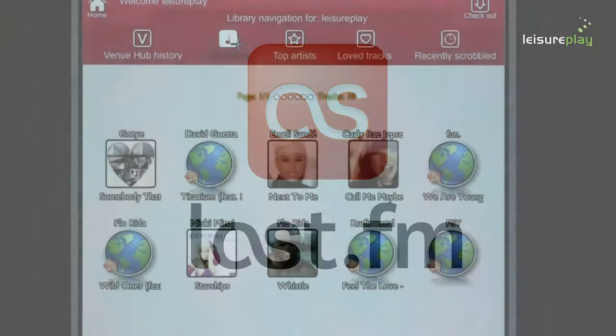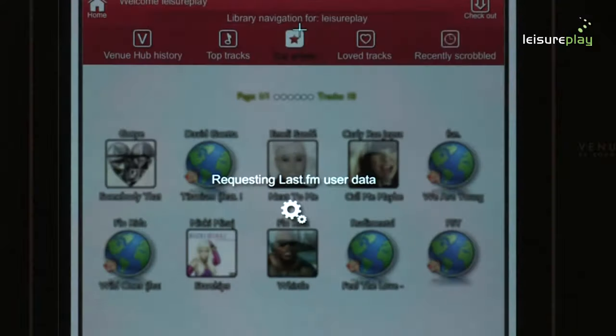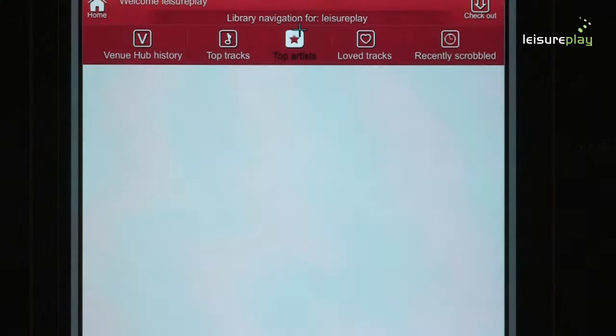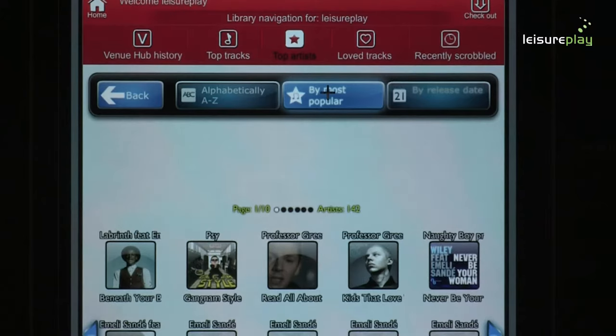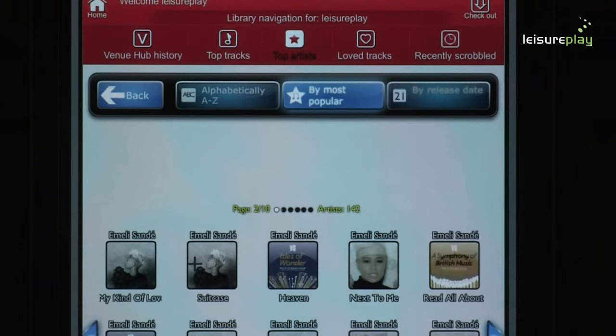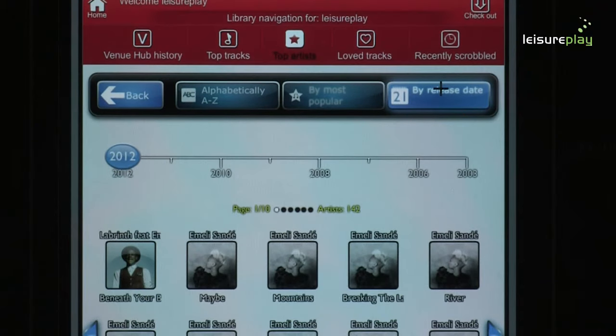The Venue Hub Last.fm application enables customers to quickly and easily search and play all their favourite music. By cross-referencing the user's account with songs already available on the jukebox, it allows the user to search and play tracks in the same way as they would normally from their mobile, laptop or tablet device.